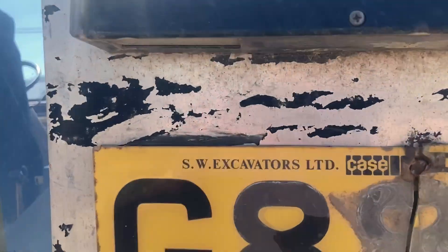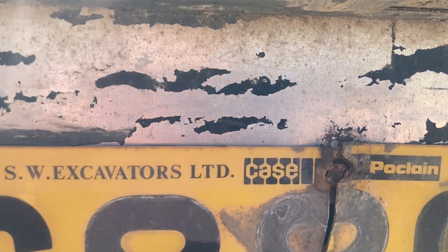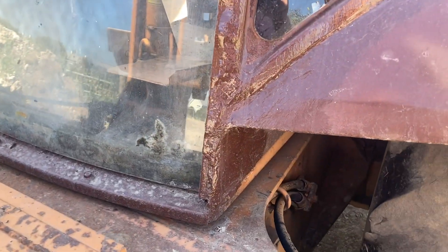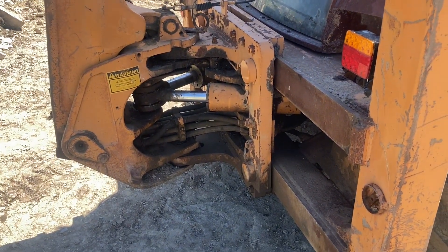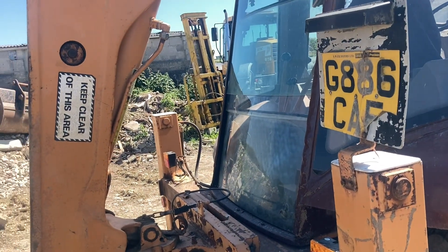This one was supplied new — you can see it there — by Southwest Excavators, Case dealers at the time. The cab has had a little bit of rot, which these cabs used to suffer badly with. This one's pretty good though. We've got a little patch tidied up and a bit along the bottom window sill. On the whole it was pretty solid. We've replaced the bottom hide-to-clamp seals — a weak point on these — and fitted new lights to bring it back up to roadworthy.